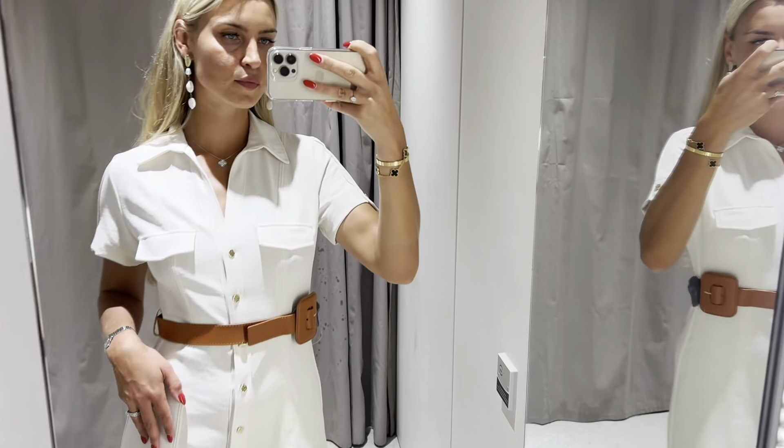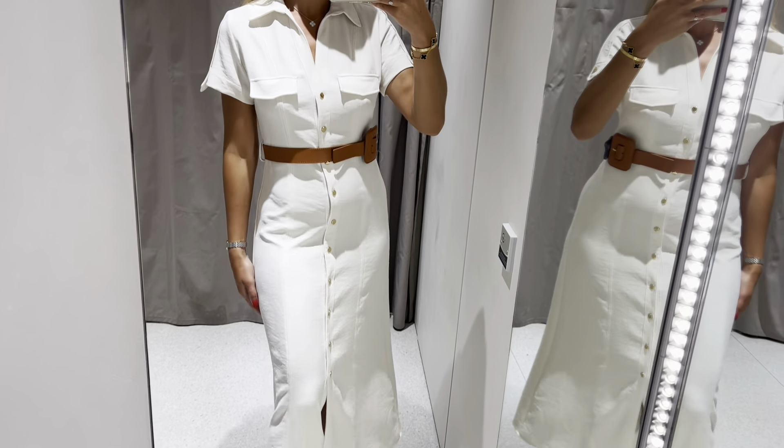What a beautiful dress. The belt is put in correctly as it's fixed to the dress in order not to be lost.